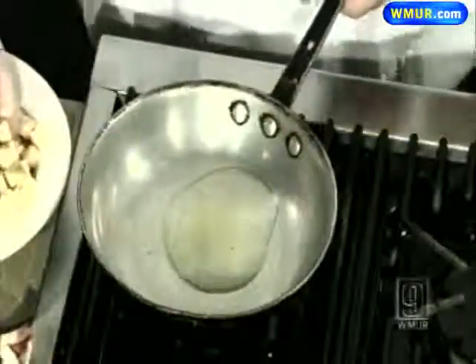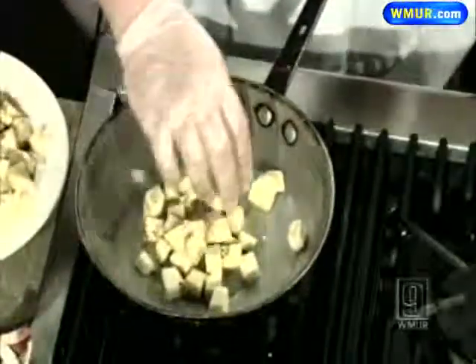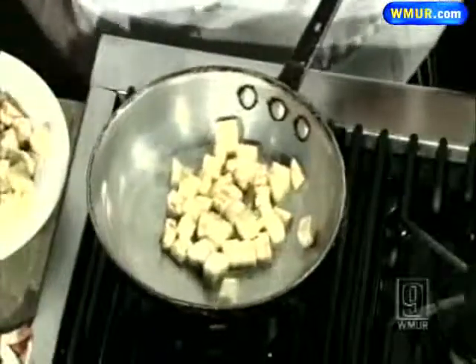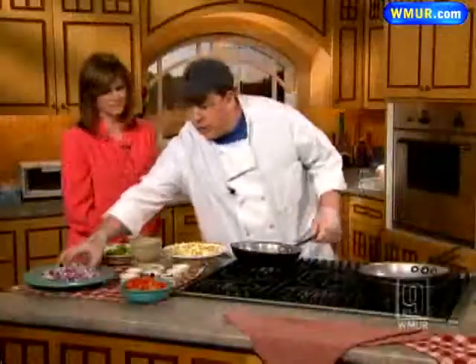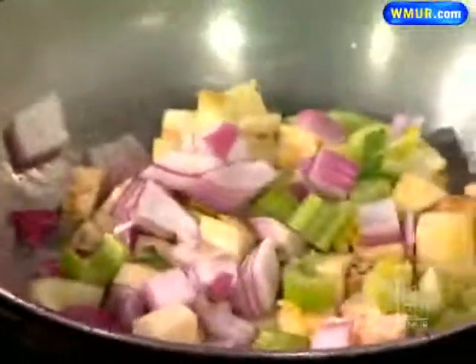You start off with a really hot pan, a little olive oil, and some fresh eggplant. You have to cook the eggplant, celery, and onions for a good five minutes — let them simmer so they soften up a bit. Cook that for about five minutes.